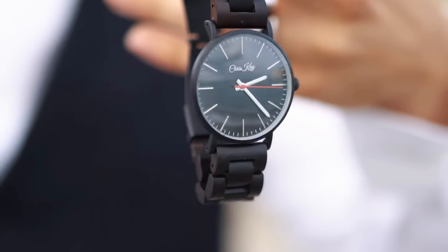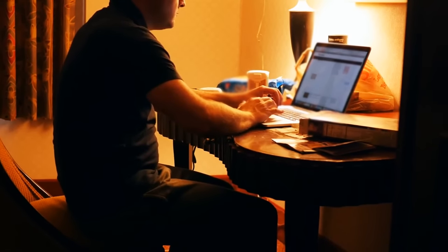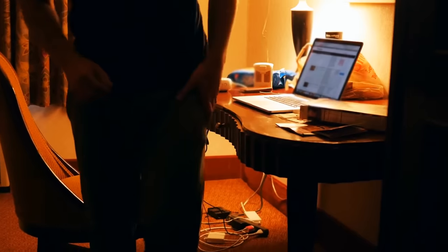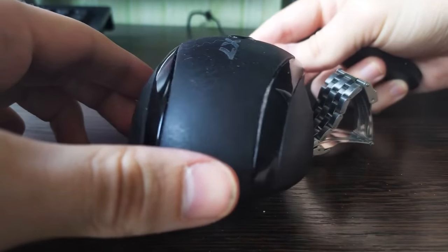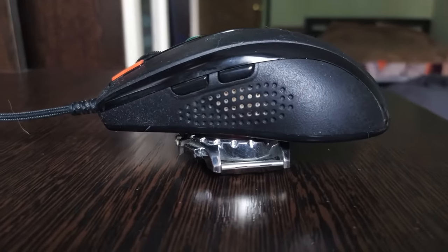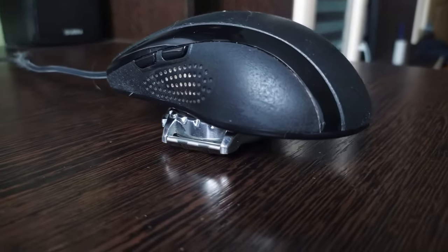Analog watches can do much more than tell time. If you need to step away from your computer but don't want to keep logging back in, place your mouse over the top of your analog watch. The mouse will read the ticking second hand and keep your computer screen from turning black.